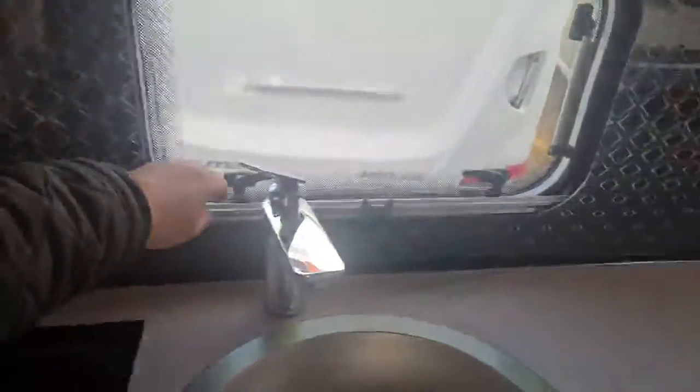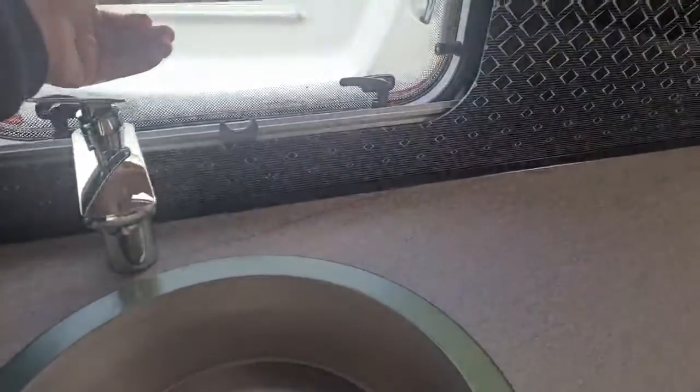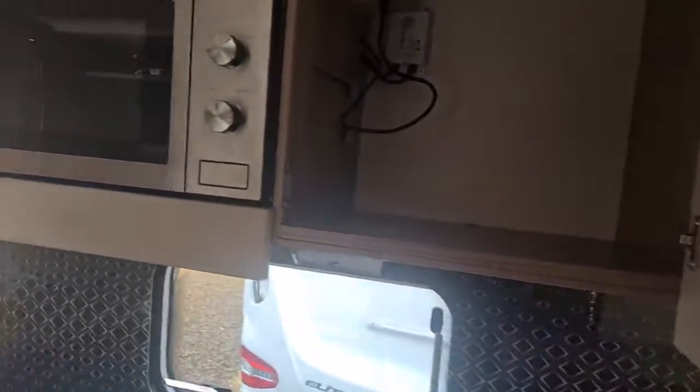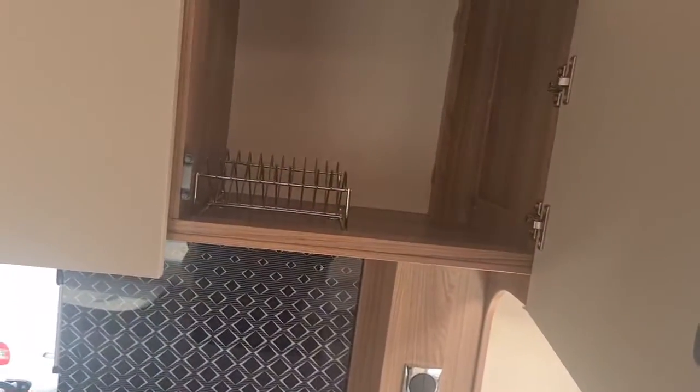At the sink you've got a main splashback — it's absolutely stunning. There are double pleated blinds and fly screens. Above, there's plenty of storage, and next to that you've got your microwave with space for your plates as well.